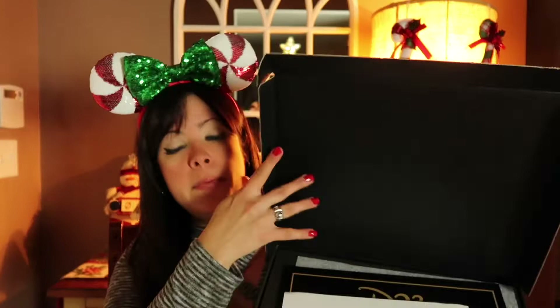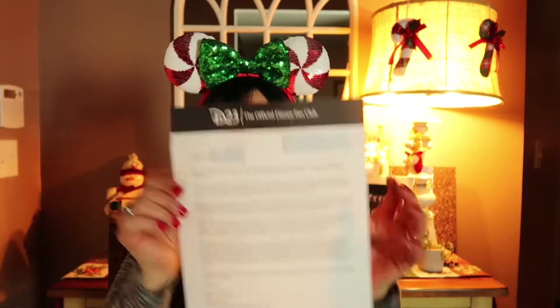I just got my welcome gift and I'm going to show you what the box has inside. So this is the inside of the box — I'm just going to open it real quick. The box came with a letter, which is this letter right here. How exciting — it's official! So let's see what else we have inside the box. We also have this D23 certificate.